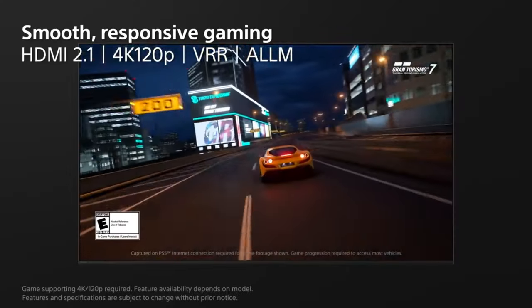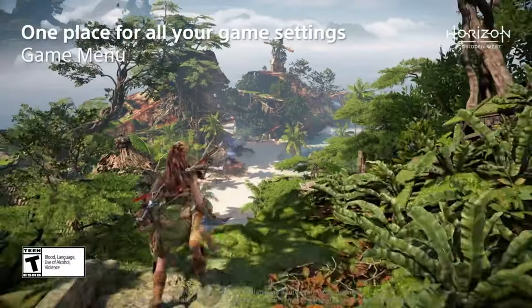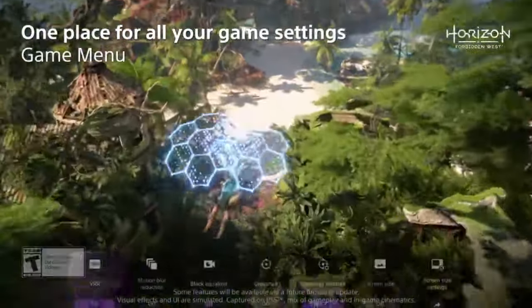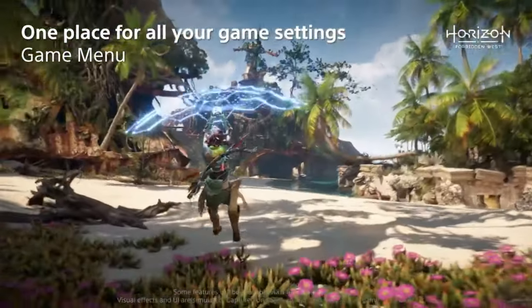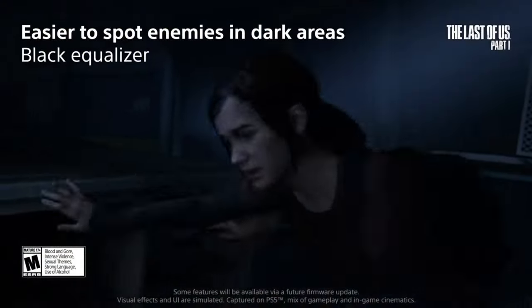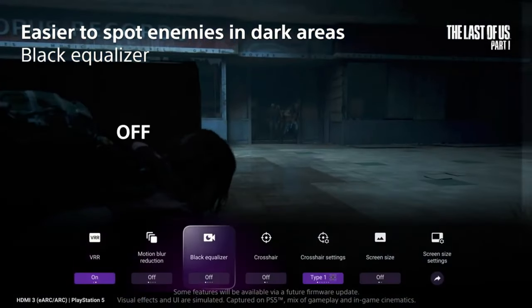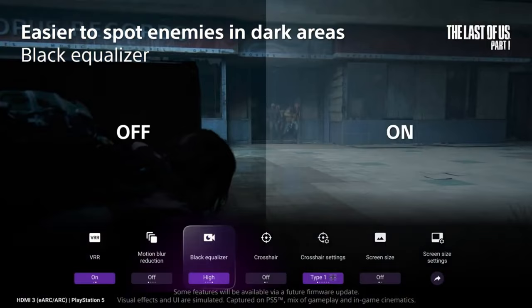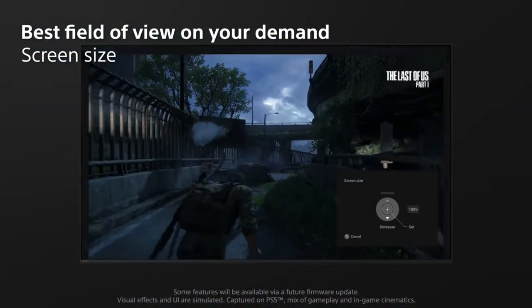For gamers, this TV offers an array of features, including a game menu that consolidates all your gaming picture settings in one convenient interface. HDMI 2.1 support brings high-performance gaming with features like 4K 120Hz, VRR, and ALLM, making it perfect for next-gen consoles like the PlayStation 5. It even includes exclusive features like auto-HDR tone mapping and auto-genre picture mode for optimized OLED picture quality while gaming.